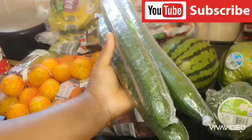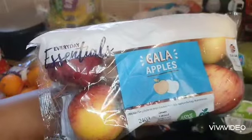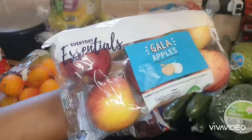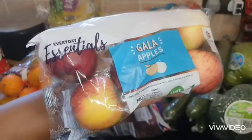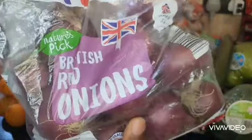I got apples — my kids also love apples, I got four of these. One tip I'm going to give: when you're shopping, buy everyday essentials because everyday essentials are always cheaper. I also got these British red onions.